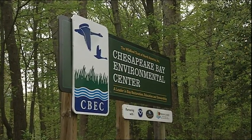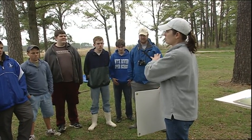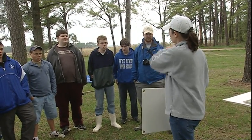At the Chesapeake Bay Environmental Center, or as we refer to it as CBEC, we're very committed to environmental education and habitat restoration. The Living Shoreline is basically made to look like all the other marsh that's surrounding you.